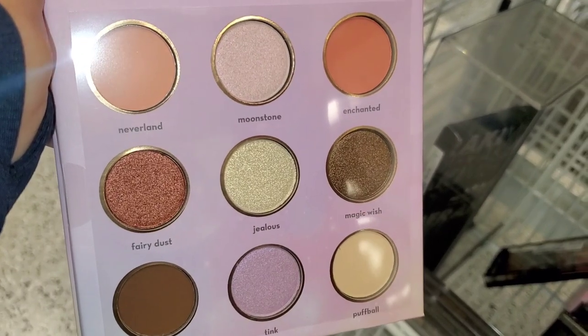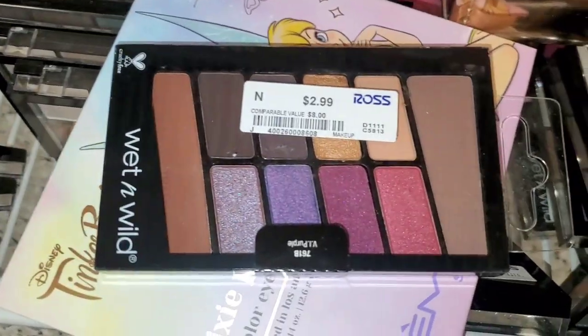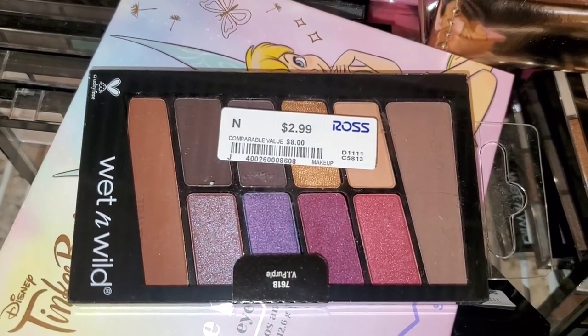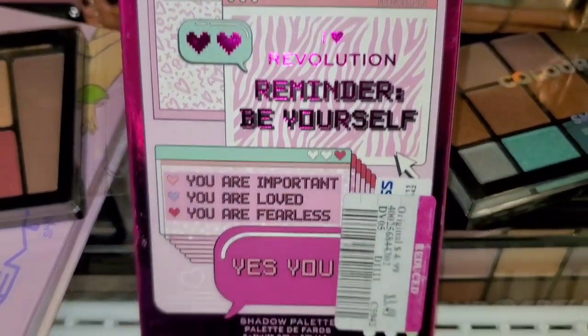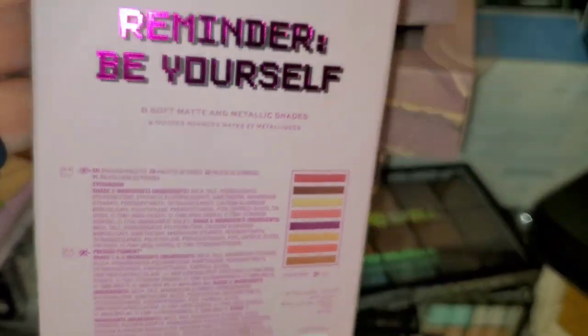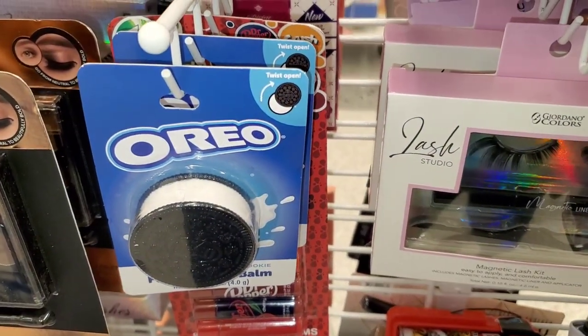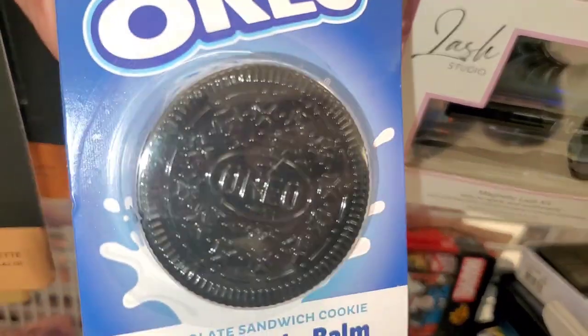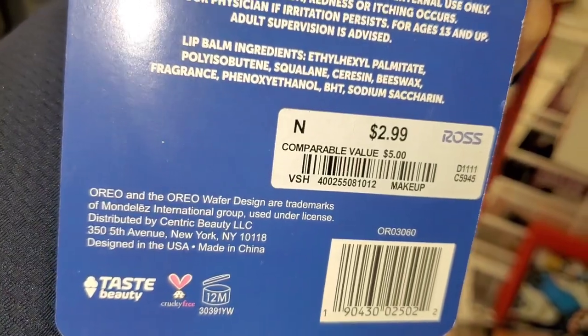These are the shades you get. They had this new eyeshadow palette from Wet n Wild for $3 — the color store is so cute. Also this palette from iHeart Revolution was marked down for $3.49. I also spotted this super cute Oreo lip balm from Brandtaste Beauty — I thought the packaging was so cute — running for $3.